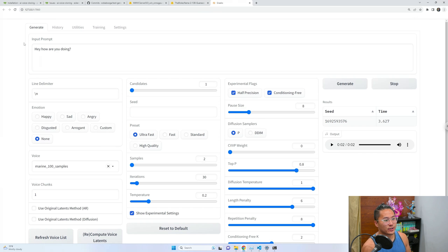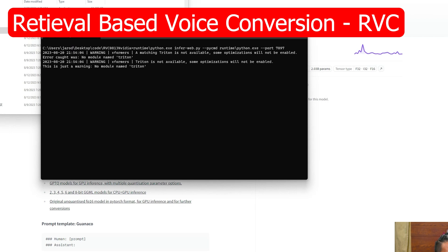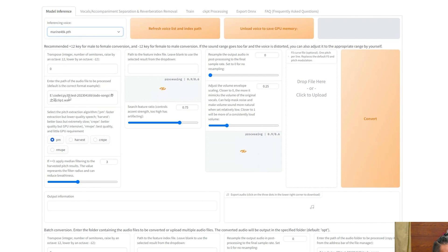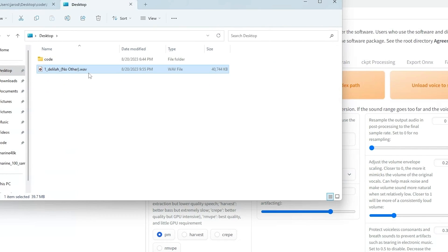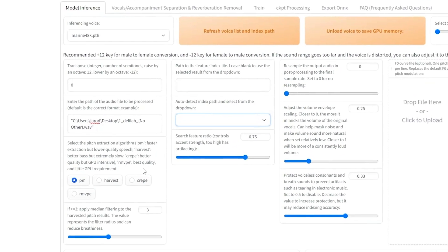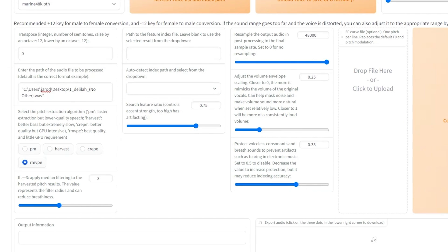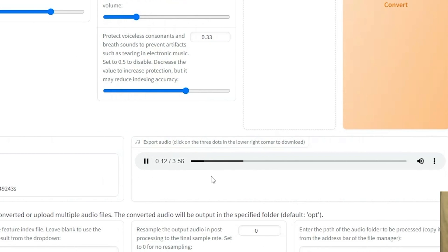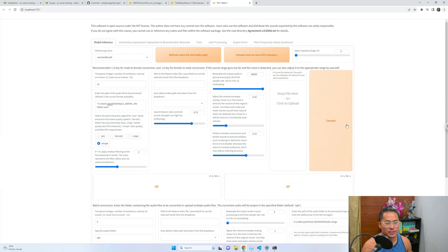With Tortoise out of the way, we're heading over to RVC. I had already done some training in here, so we have a voice already trained. We'll pick the finished voice and load a song — Hey There Delilah. I'll copy the path, throw it in, and since I didn't do an index, we don't have an index for this voice. We'll set it to 48k and convert. It takes about 10 seconds to finish up. Of course, we just have to transpose it up a little bit to get it sounding more like the character. The voice changer output sounds great.